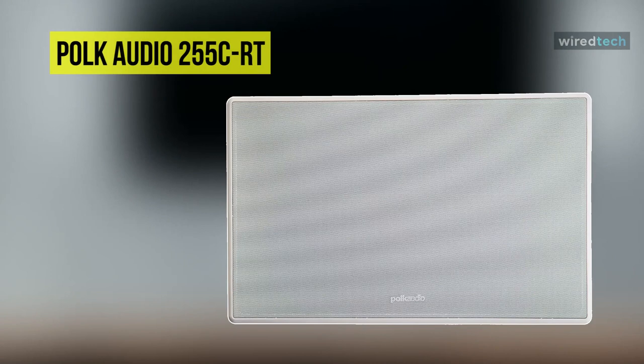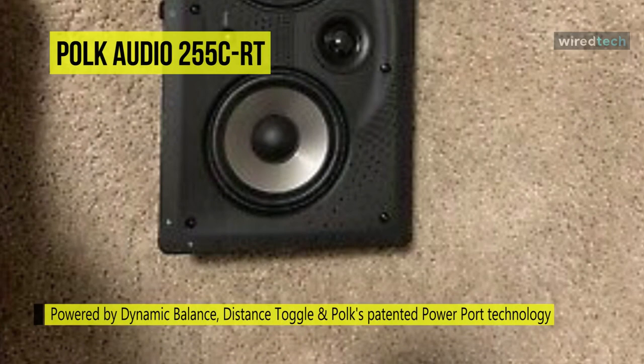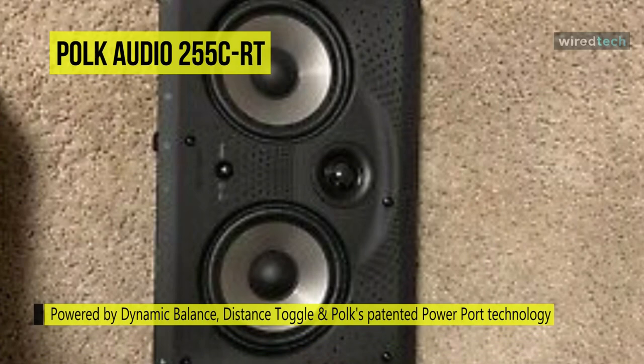Next, the Polk Audio Vanishing Series RT255 CRT center channel speaker offers in-wall mounting for a seamless appearance. It handles up to 150 watts of power per channel, providing robust, controlled, crisp and clear audio.